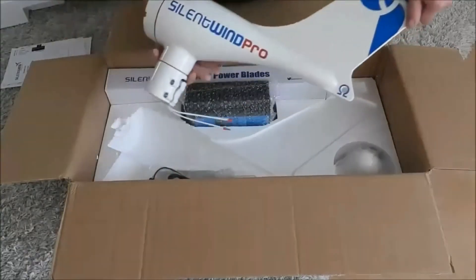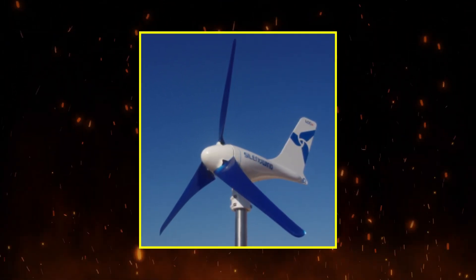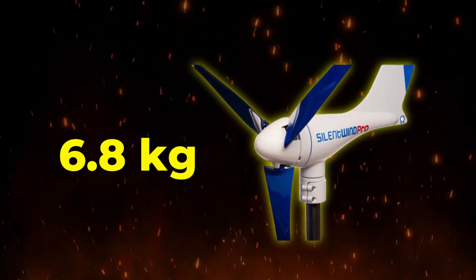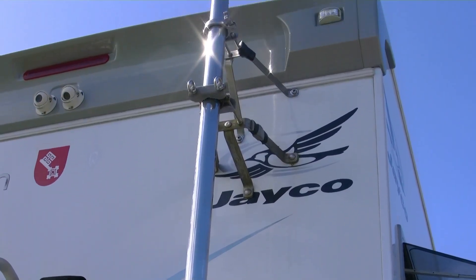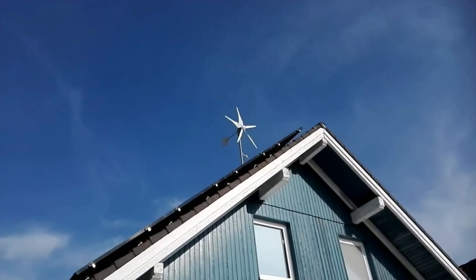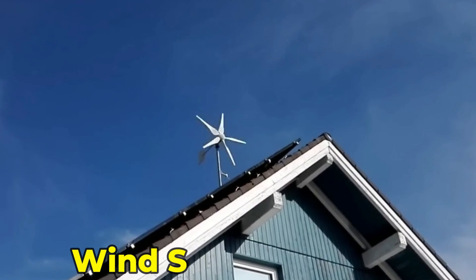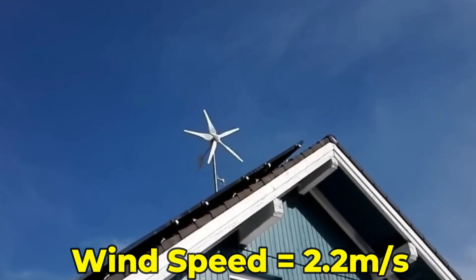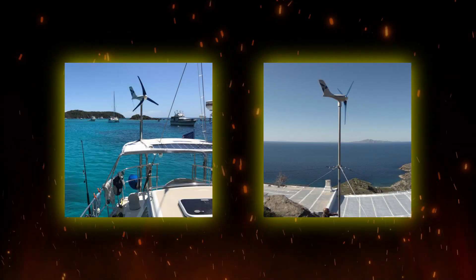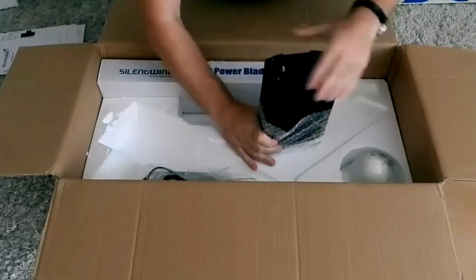The Silent Wind Pro is the newest version of the Silent Wind turbines. It's also really quiet when it runs, so it won't bother you. Plus, it's light, weighing only 6.8 kilograms, so it's easy to set up. It comes with a smart Bluetooth controller that helps manage the power it generates, and it works well with lithium batteries. Even when the wind is just a bit breezy, it can start making power because it starts working at a low wind speed of 2.2 m/s. You also get a 3-year warranty. You can use it on boats or on land for things like charging batteries, and it's one of the few small wind turbines that can work with lithium batteries.